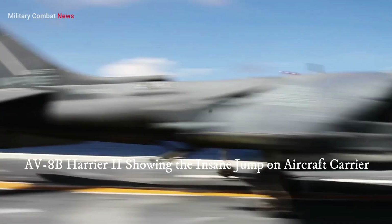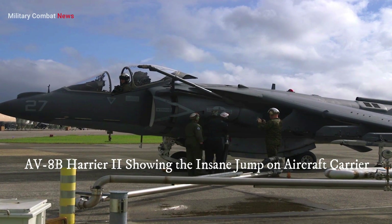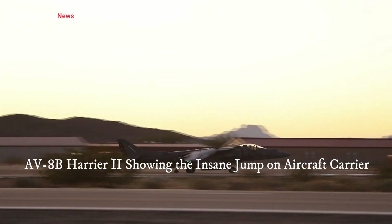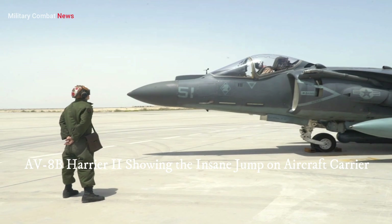The AV-8B Harrier II is a versatile and iconic aircraft known for its unique short takeoff and vertical landing capabilities, which has made a significant impact in military aviation.